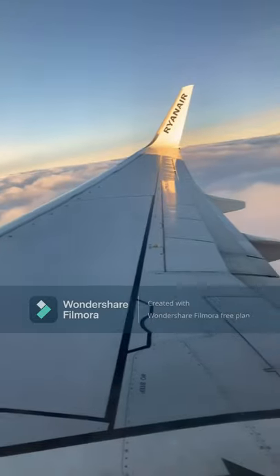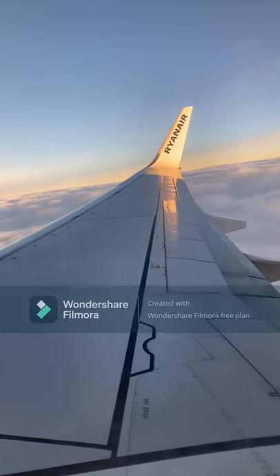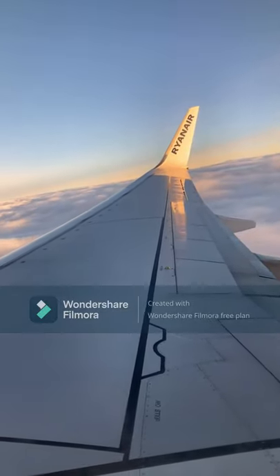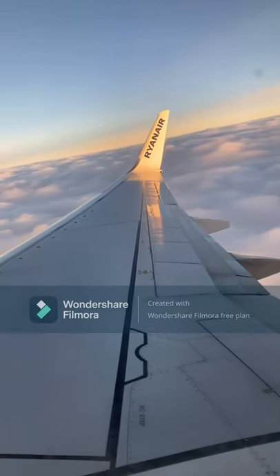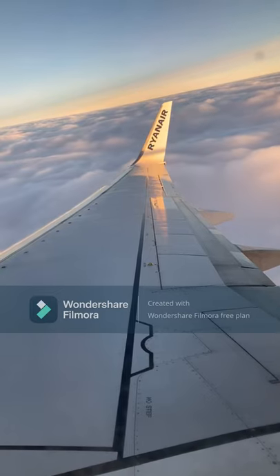Our flight time today was just over one hour, and as you can see, there was a beautiful sunrise we were following. It was absolutely gorgeous, and some of the views taking off into the clouds were just beautiful.